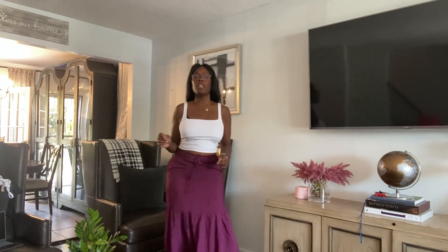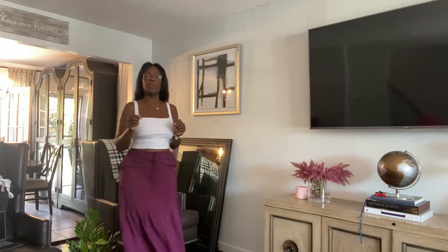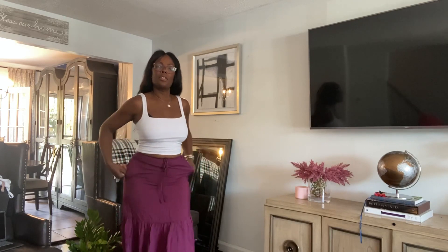Alright guys, welcome back. This is outfit number four. Outfit number four is a skirt from Young, Fabrice & Brouque — it's a contemporary brand. You can find them online if you Google Young, Fabrice & Brouque, or YFB. This skirt checks all the points that I needed in my skirt.